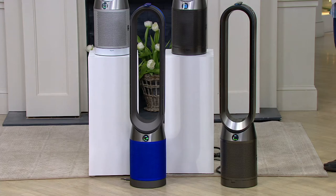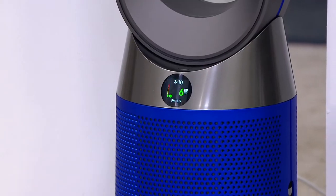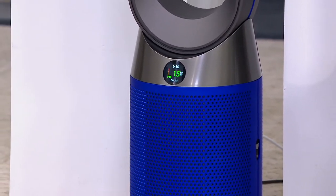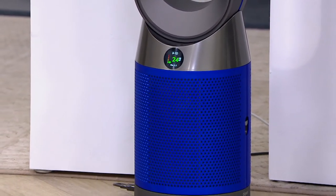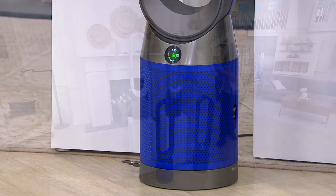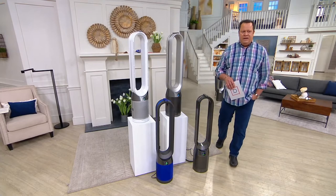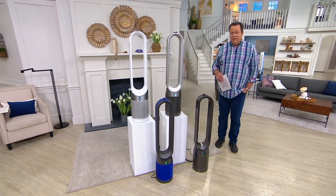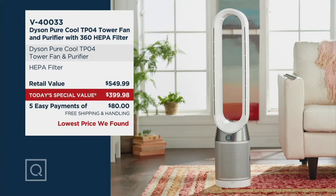It's a tower fan, to be sure — tall, sends that cool air all over the room. But it also pulls pollutants from all over the room and puts them through a HEPA filter. I'm talking particles as small as 0.3 microns.